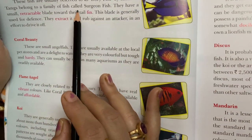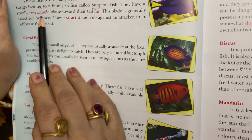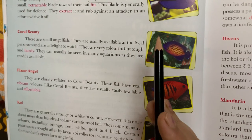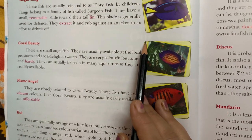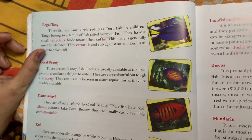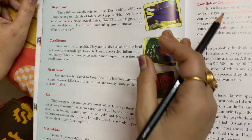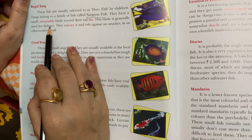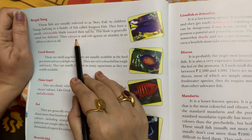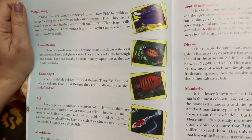Tangs belong to a family of fish called surgeon fish. They have a small retractable blade toward their tail fin. Retractable means things that can be moved or pulled back into the main part of something. This blade is generally used for defense — to protect itself. They extract it and rub against an attacker. Extract means pull out.